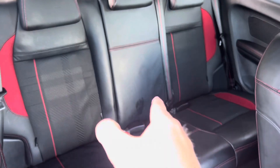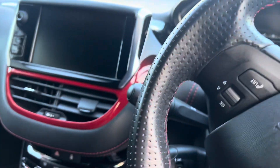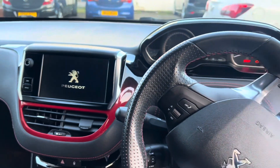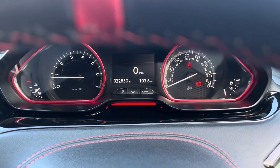Rear seats also in lovely condition — that's just where it's been cleaned. The car has automatic headlights and automatic rain sensor wipers as well. Just going to start the engine — another thing I like about these 208 GTIs is they're not too noisy.